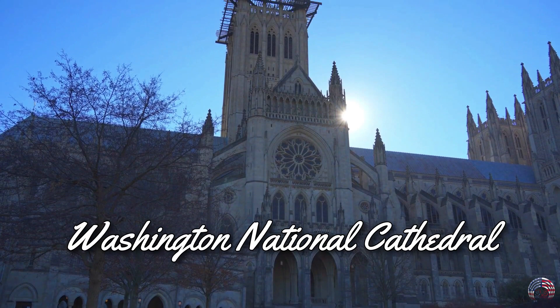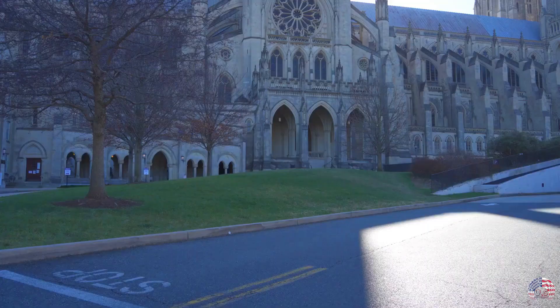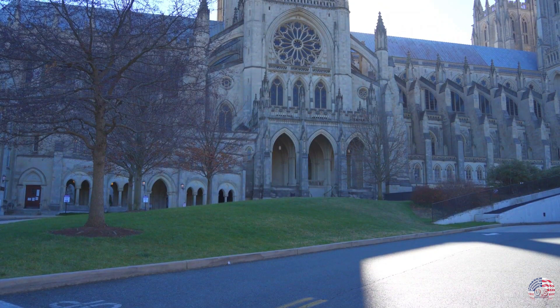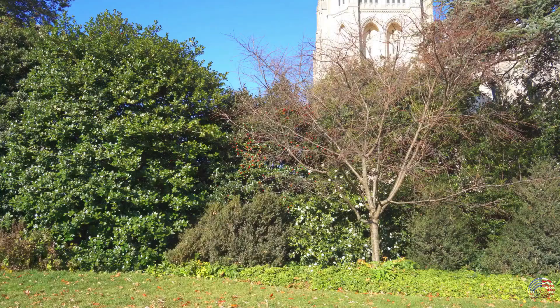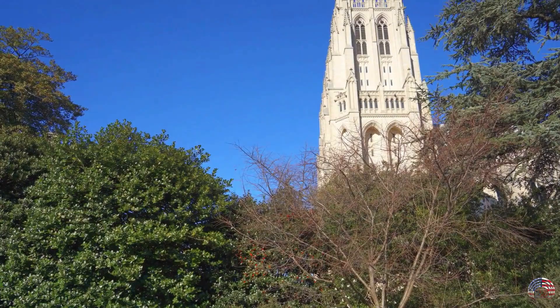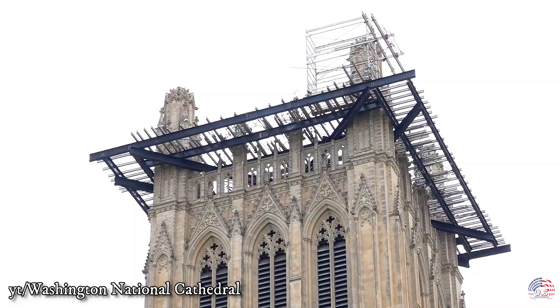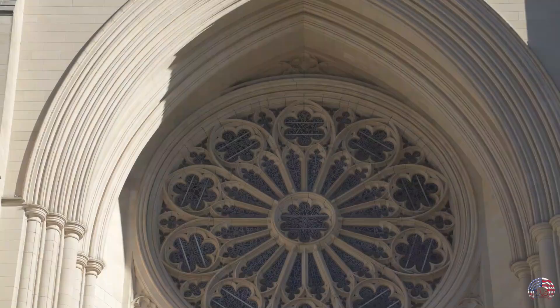Washington National Cathedral. As the resting place of Woodrow Wilson and Helen Keller, Washington National Cathedral was constructed in 1907, when its foundation stone was laid in the presence of Theodore Roosevelt, using the same mallet that George Washington used to lay the cornerstone for the capital. The construction wasn't officially completed until George H.W. Bush witnessed the installation of the final finial in 1990.